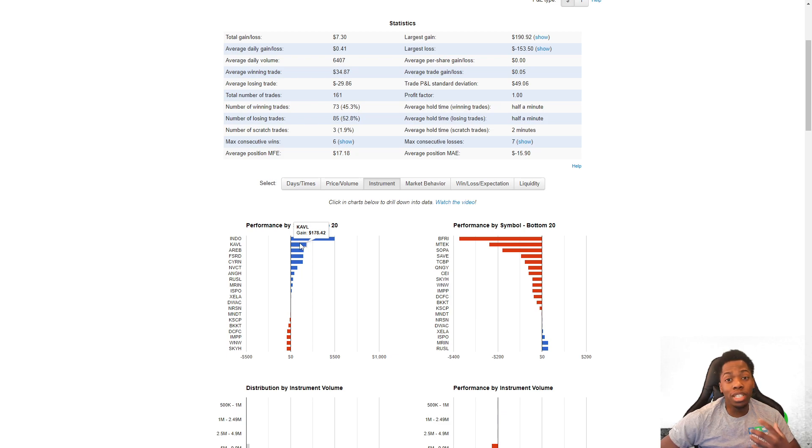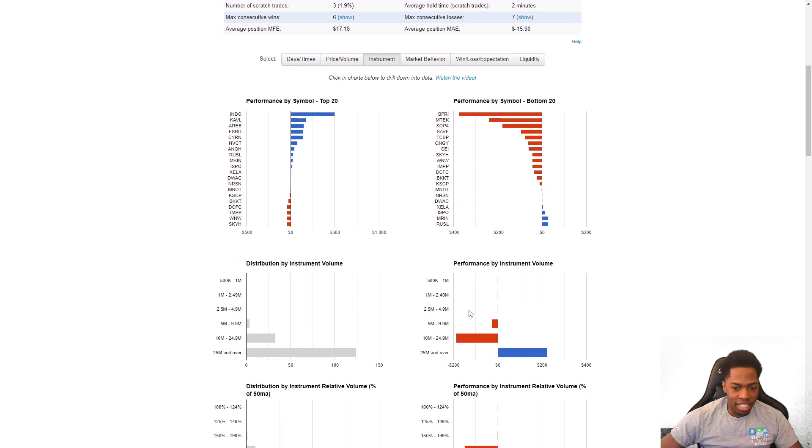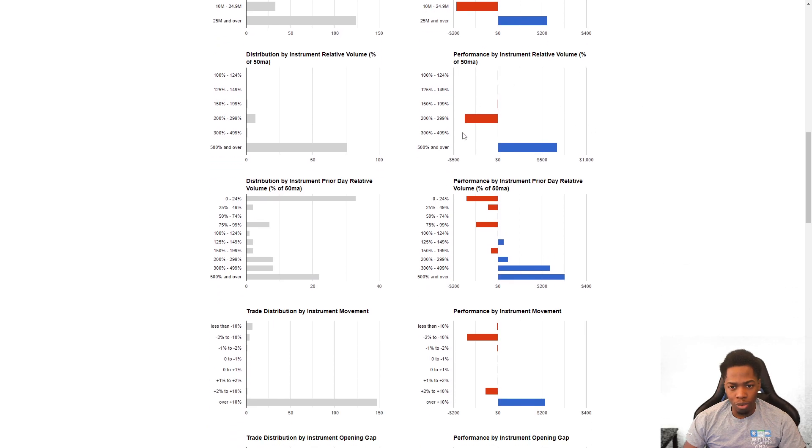Coming back here into zone for February, we'll look at the overall metrics in a sec. A bit of a slow start to the year; things have been picking up recently. I'd hope we can continue to see more momentum, but very slow start. Indo is the best stock so far for the month. KAVL, AREB — you can see the drop off right here, not a lot of momentum at all. Stocks between 10 and 25 million shares have not been doing well, and below that not doing well either.